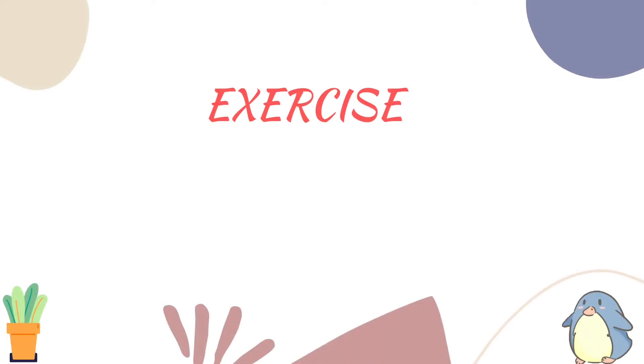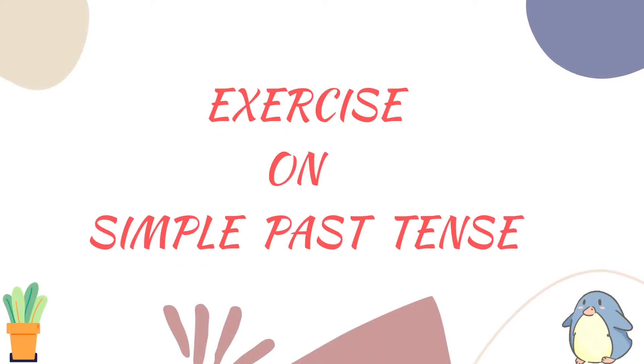Welcome back students. In this video, we'll do some examples of simple past tense — 10 to 15 questions, not more than that. Simple past tense sentences, as we have already seen.